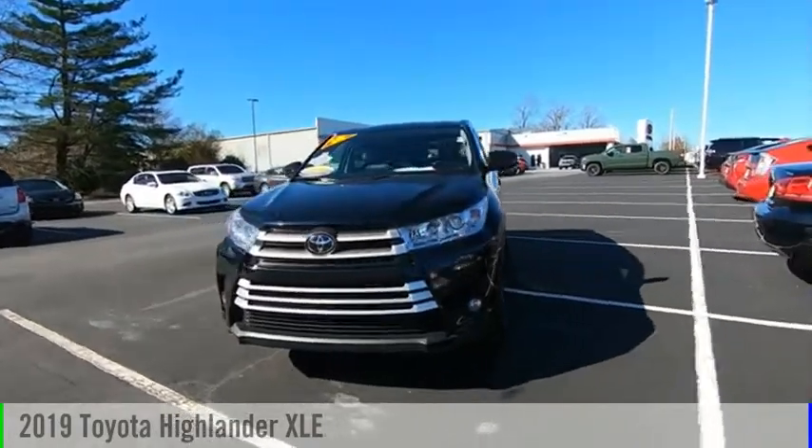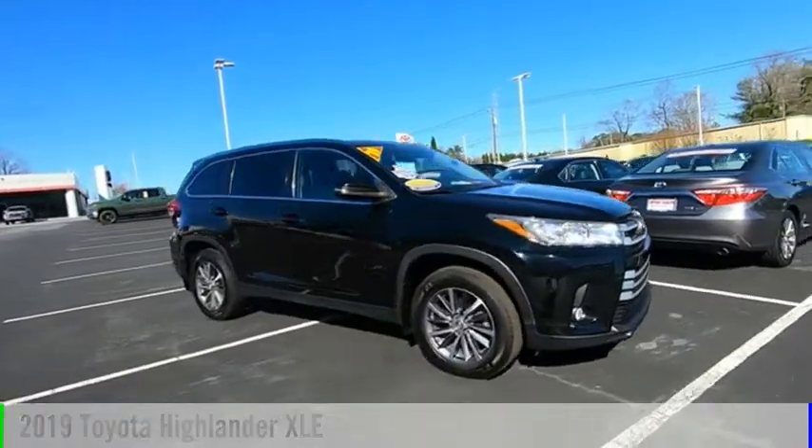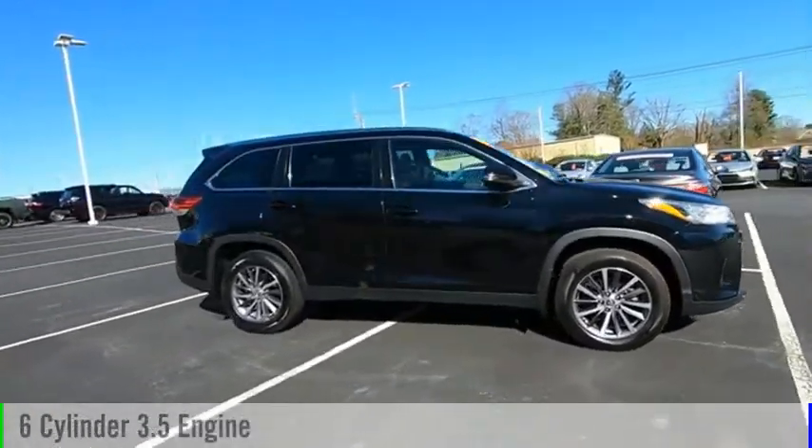Make a great choice today with the 2019 Highlander. This vehicle is powered by a six-cylinder, 3.5-liter engine.